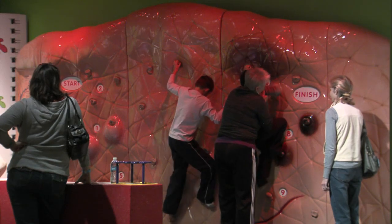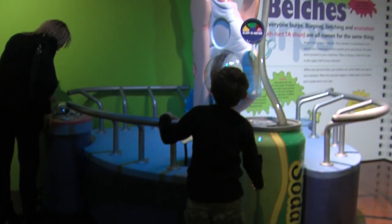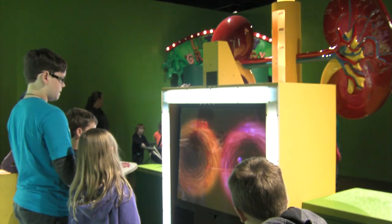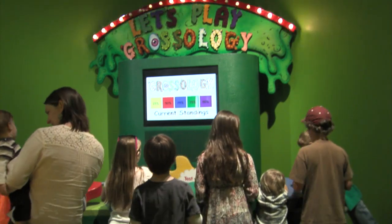So what are some of the gross things that we can find in the exhibit? Well, you know, you're going to find everything from belching and barfing to snot, to the GI tract, to what your kidneys do, and all that other stuff in between. Awesome — all the things that cause gas. Those are the things we're most interested in. Absolutely.